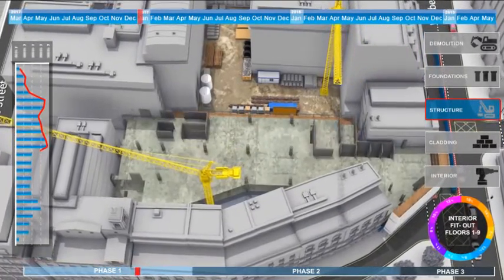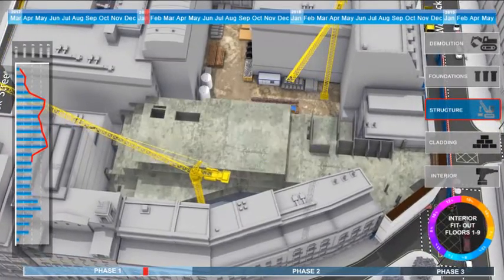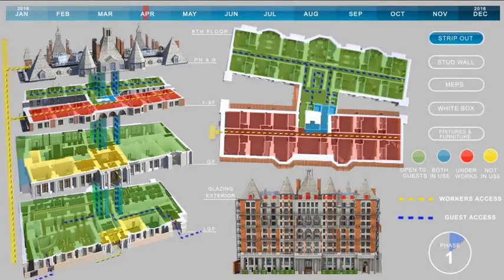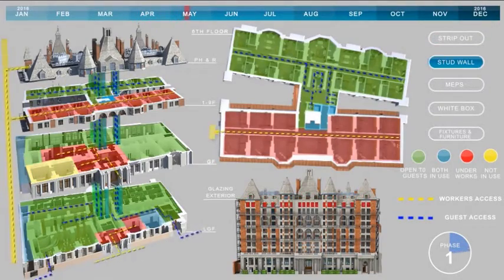This enables quicker turnaround of projects, fulfils the most demanding requirements, and ultimately allows us to be an extension to the planning team, as opposed to an outsourced service.